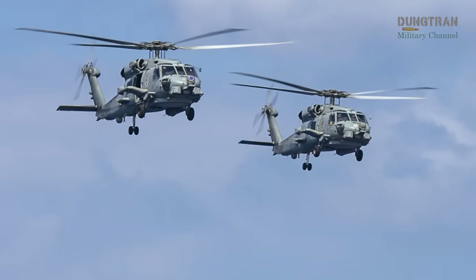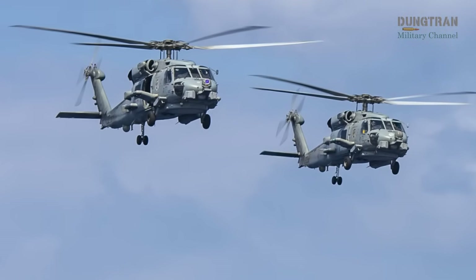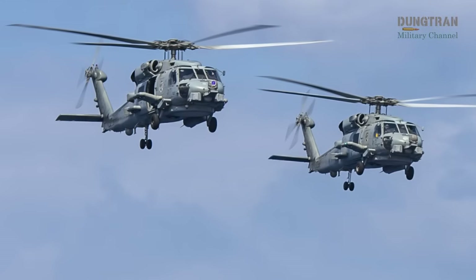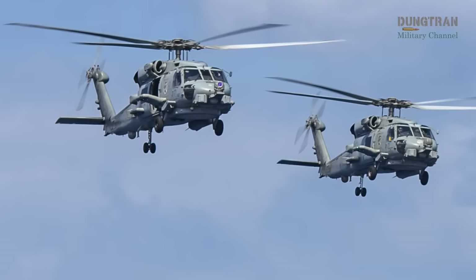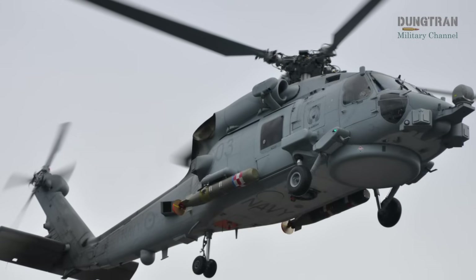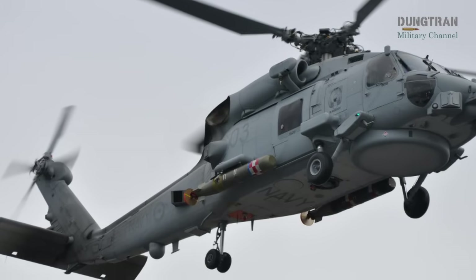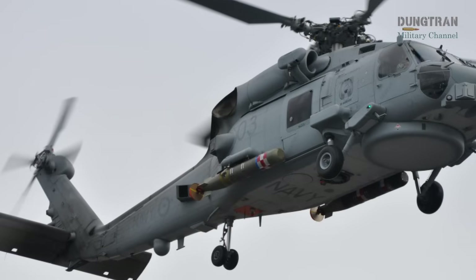The effectiveness of the MH-60R's armament is amplified by its state-of-the-art mission systems, which provide unparalleled situational awareness and targeting precision. The Raytheon AN/AQS-22 airborne low-frequency sonar is a critical component for ASW, enabling the helicopter to detect submarines at significant depths.